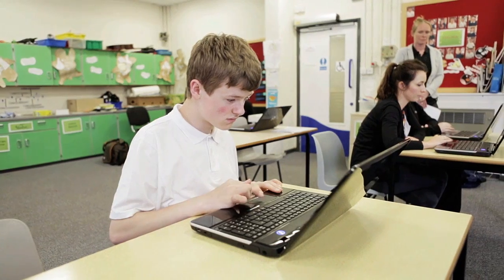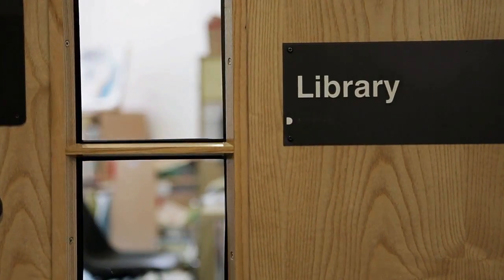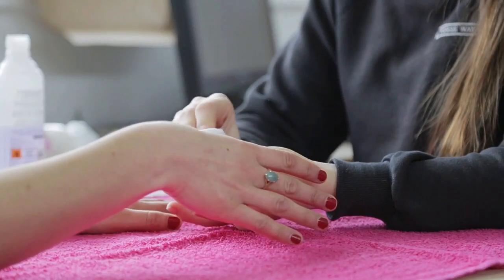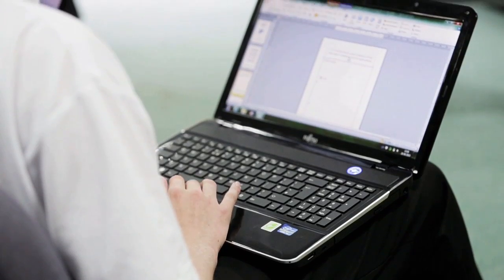As the pupils progress through the school to Key Stage 4, accredited courses are offered to all, including life and work skills preparation, entry-level qualifications and, for some, the chance to study up to eight GCSEs. Vocational options include BTEC courses in hair and beauty, land-based skills, practical skills, hospitality and creative media courses.